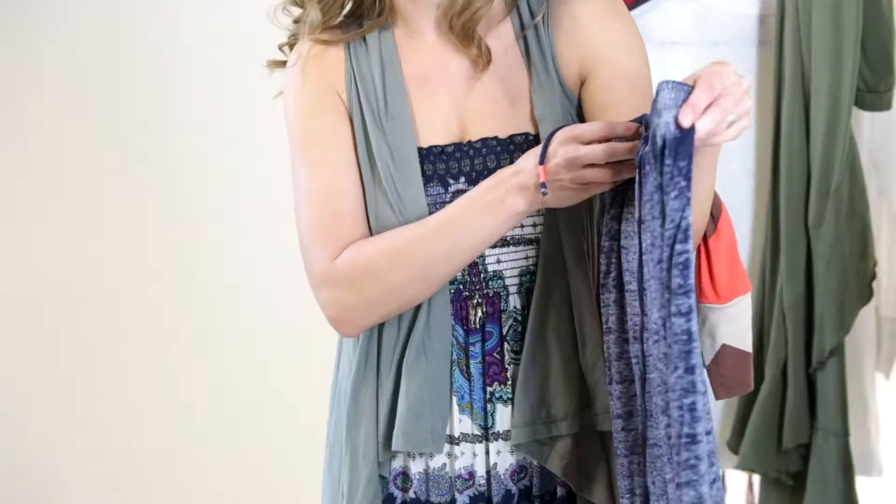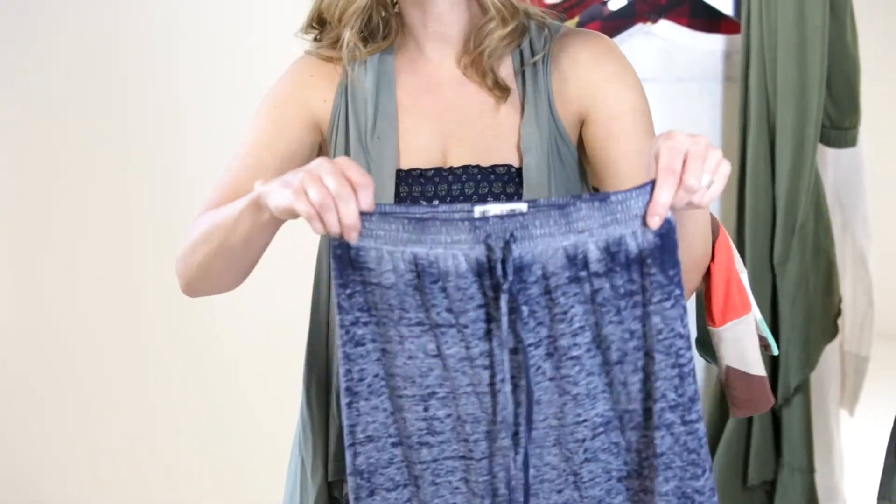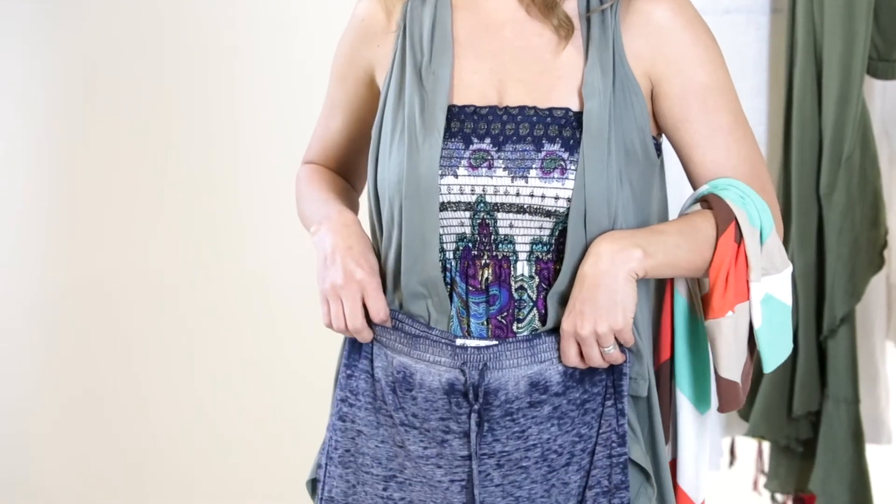I also found this blue drawstring skirt. The way I wear this one is I put it over a swimsuit — so if the kids and I are going to hang out at the beach for the day or going on the boat, this is a great one to just throw over a swimsuit.